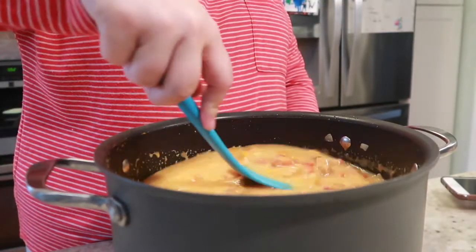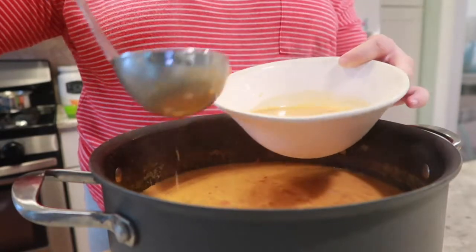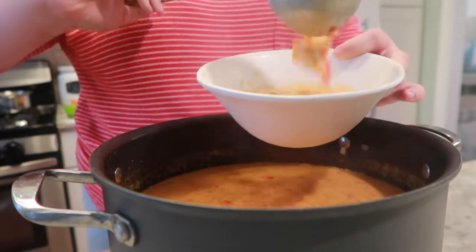Bring it to a boil and reduce the heat. Allow it to simmer for just about 10 to 15 minutes. I told you this recipe was going to be easy, and that's it. Once your soup simmers and is warm throughout, you are ready to serve.